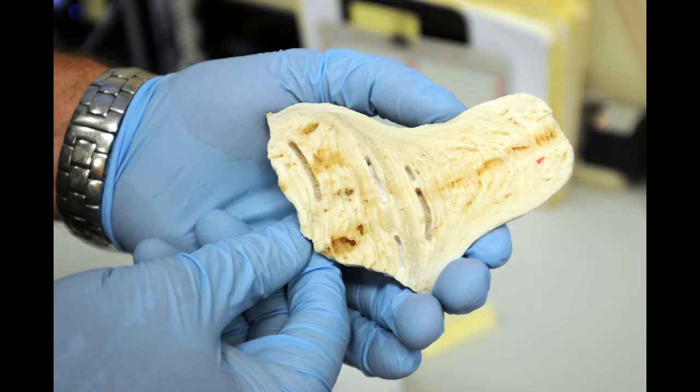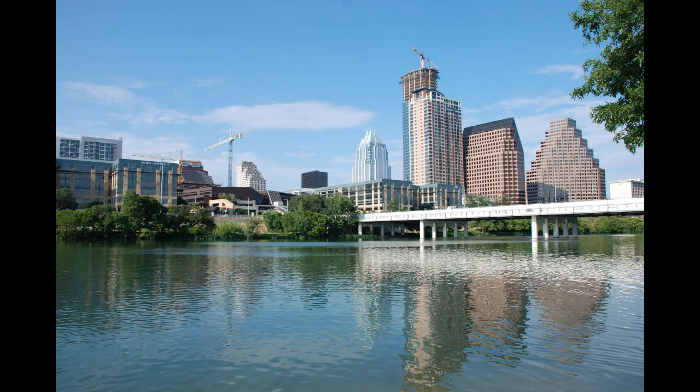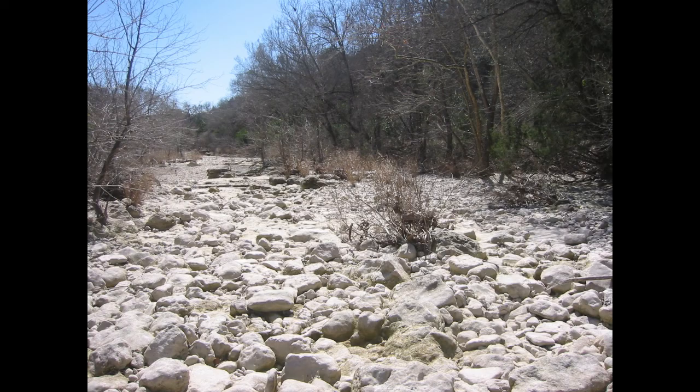Depending on what temperature it is in the cave at the time a layer forms, a different mix of minerals and chemicals are left behind. For Castille, the goal is to drill cores from these stalagmites and read the layers like tree rings. What I'm interested in is water resources. I like living in Austin, and we live in a drought-prone area. Our population is growing, so we need to figure out a way to manage our water resources by looking in the paleoclimate record to see what droughts were like in the past, so we can make some assumptions as to what they'll be like in the future and plan for that.